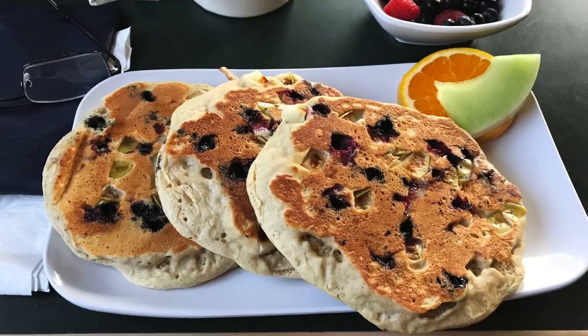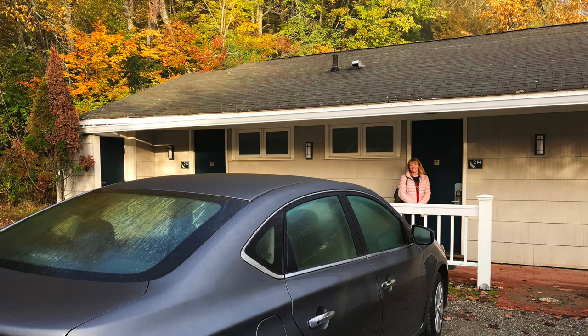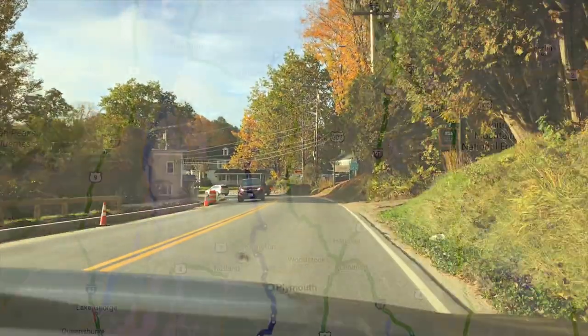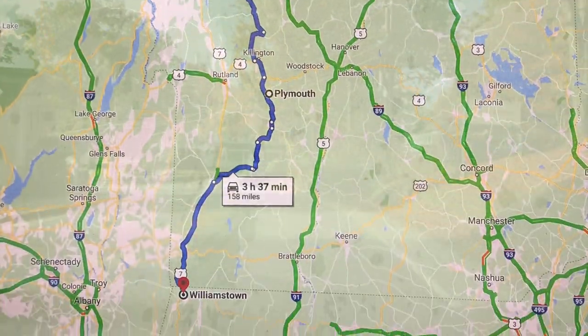My pancakes were awesome and not just in size — yum. So we leave Stowe and head for our next overnight stay in Williamstown, Massachusetts. We're going to be taking the Vermont 100 scenic route for most of the way.